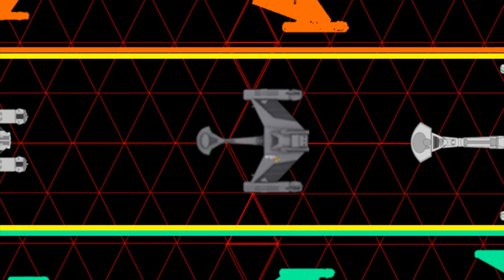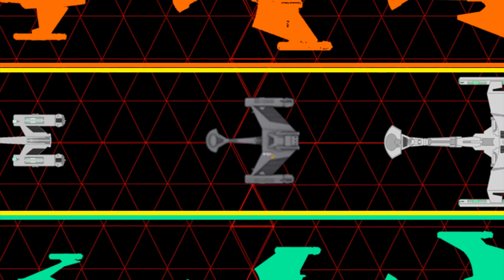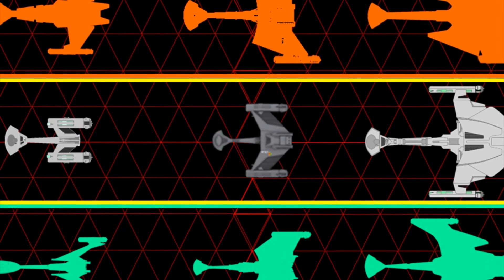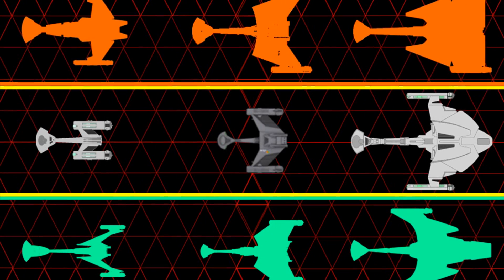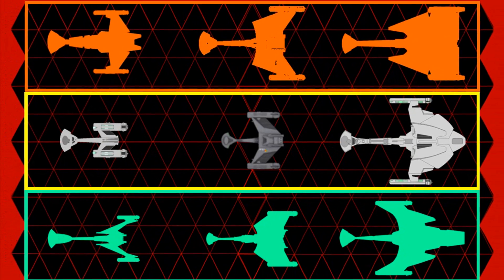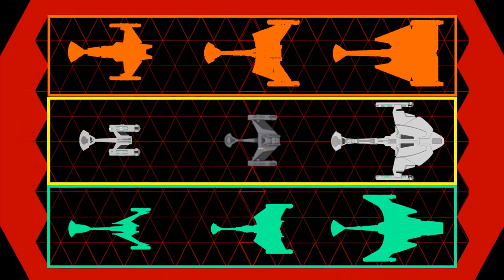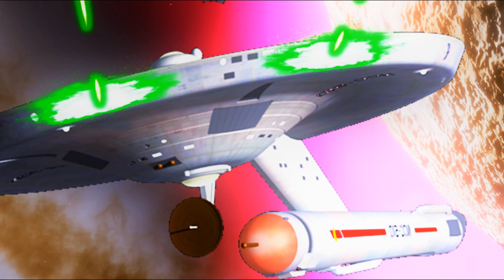For the F-5, it sits in the middle of what is effectively the medium force. You have the heavy breakthrough force — the D-7 and stuff like that — and then you have the skirmish force, which includes things like the Defender. The exploitation force, in terms of its tonnage and firepower, sits in the middle. So it's the medium force, and the F-5 is the medium ship of the medium force.